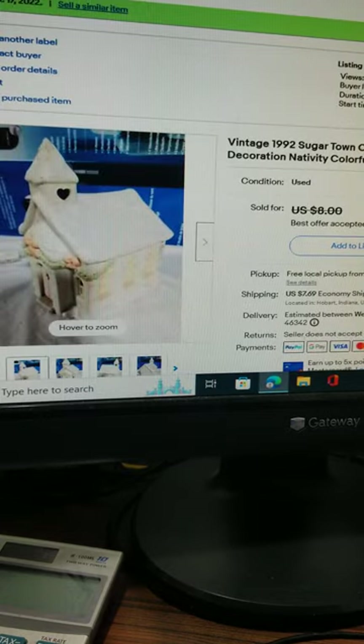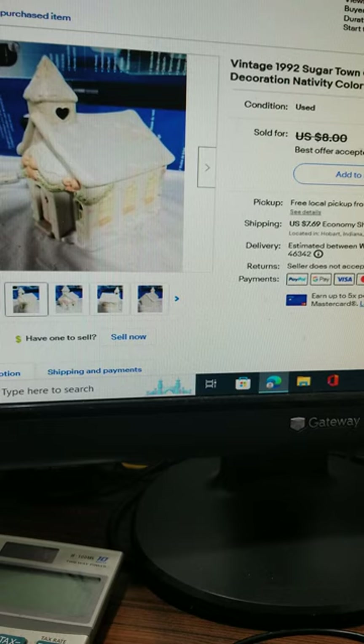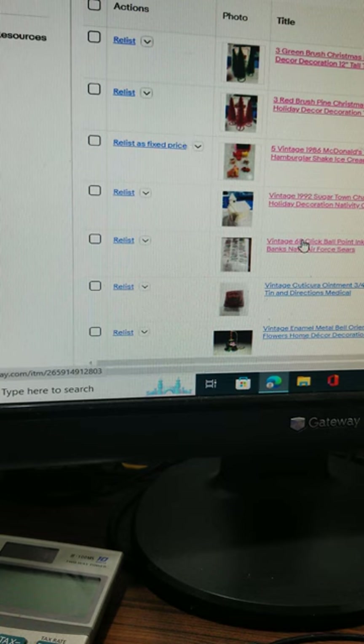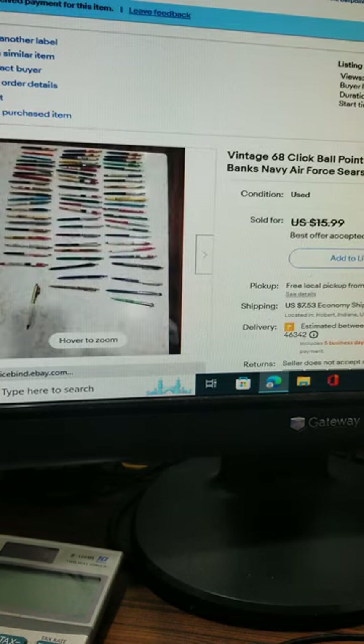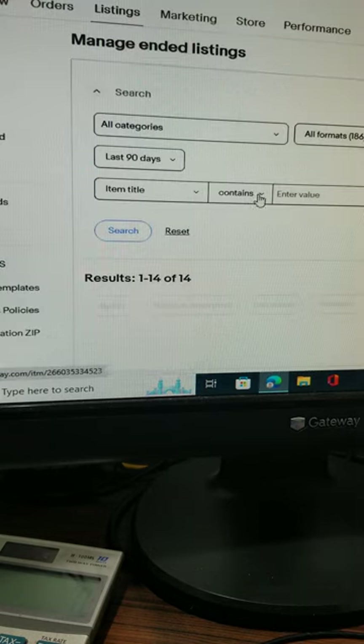This 1992 Sugar Town chapel sold for $7 plus $8 shipping. It did not have the light or the cord but it was not damaged in any way. This gentleman bought all 68 click point ink pens — they were advertisement pens. I sold them to him for $13 plus $7 shipping. There were some really cool pens in there.